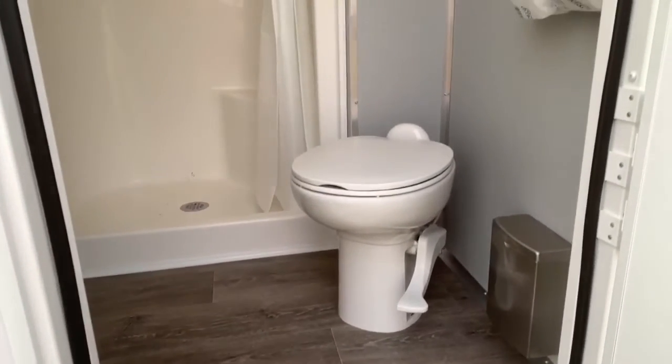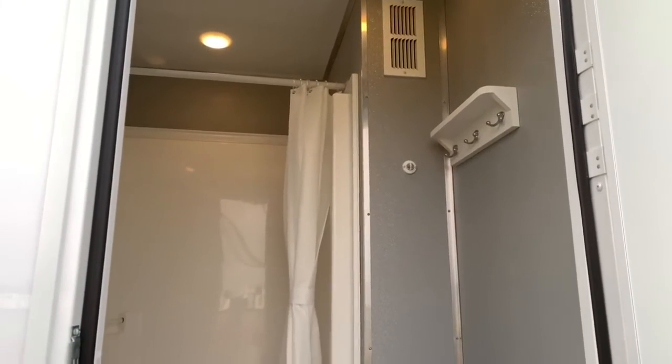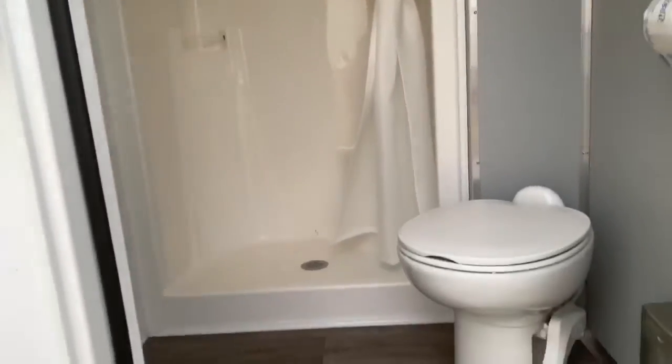Nice gray floors, porcelain toilet — it's not a plastic toilet. There's a place there for you to hang supplies. Here's your shower.